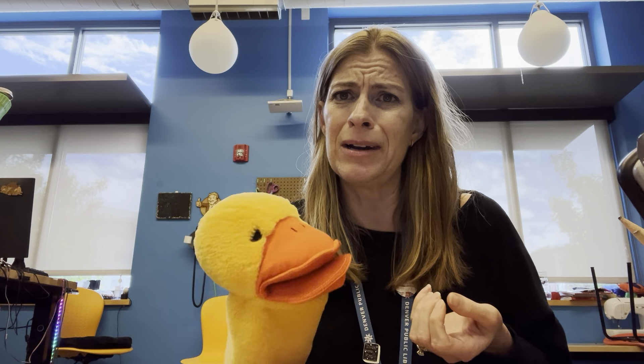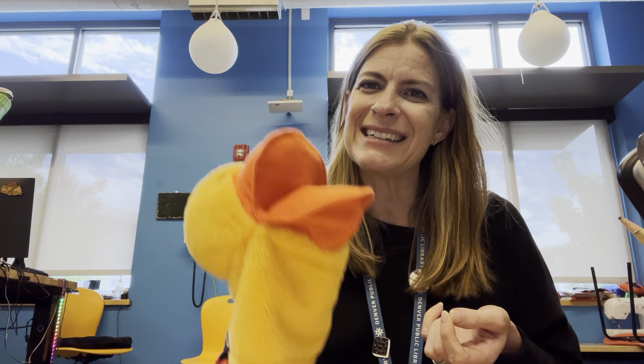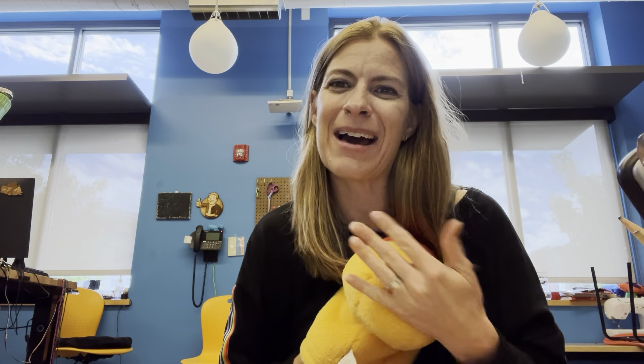One little duck went out one day, over the hills and far away. Mother duck said quack, quack, quack, quack, quack. But only one little duck came back. One little duck went out one day — but none of her little ducks came back. Oh no, she's so sad! Mother duck went out one day, over the hills and far away. Mother duck said, nice and loud, quack, quack, quack, quack, quack. And all of her three little ducks came back! She had to go looking for them.